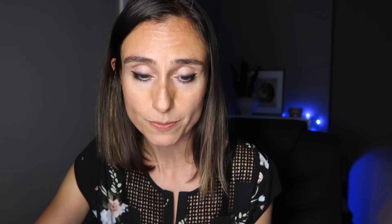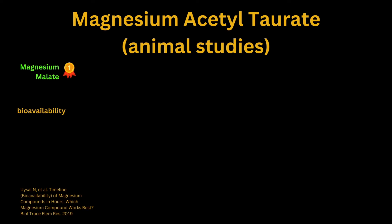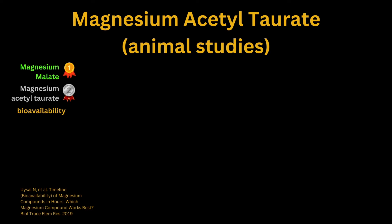Let's talk about the animal research first, starting with magnesium acetyl taurate. I found several studies suggesting that magnesium acetyl taurate has good bioavailability and seems to be associated with high brain concentrations of magnesium compared to other forms. A rat study from 2019 comparing magnesium acetyl taurate to magnesium citrate, malate, oxide, and sulfate found that magnesium malate had the highest bioavailability, but magnesium acetyl taurate came in second. However, magnesium acetyl taurate had the highest concentration in brain tissue compared to all other forms, and was also associated with a greater reduction of anxiety levels in the rats.